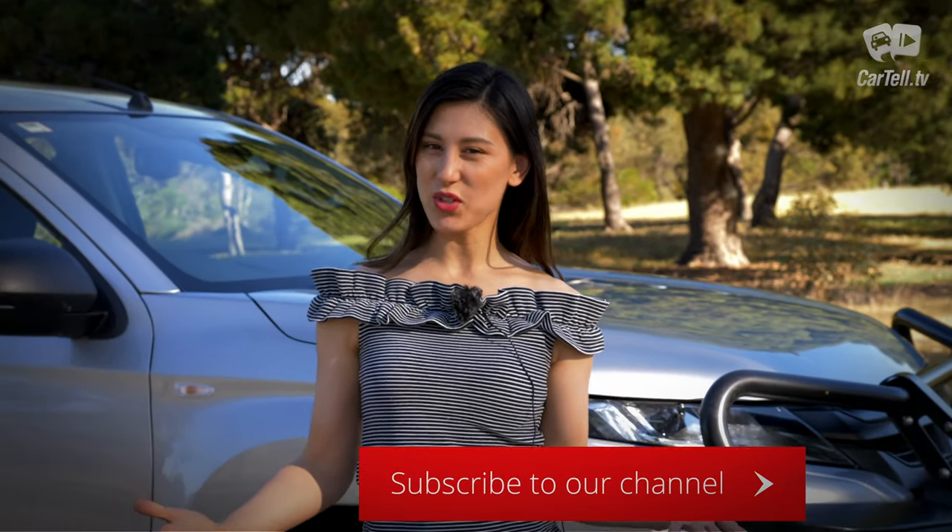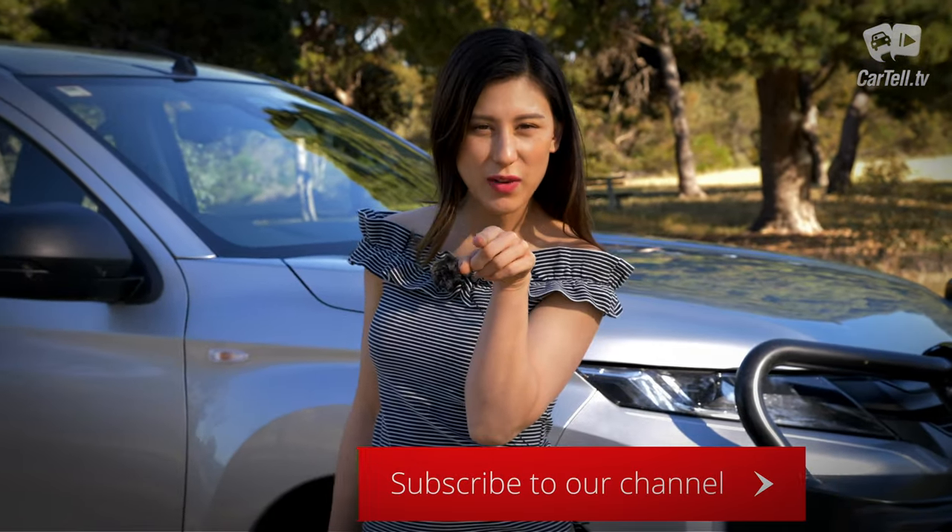You're watching Cartel TV and I'm Jenny — subscribe to the channel if you haven't already.